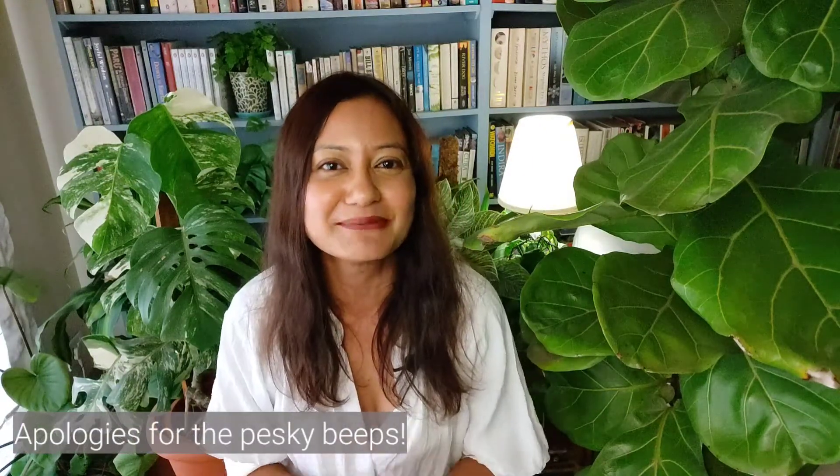Hi everyone, I'm Trisha, a writer and a gardener, and welcome to my channel. In today's episode I'm going to be talking about why soil matters, why most of us get this wrong, and then I'll let you in on a little secret that can take your gardening game to new heights.